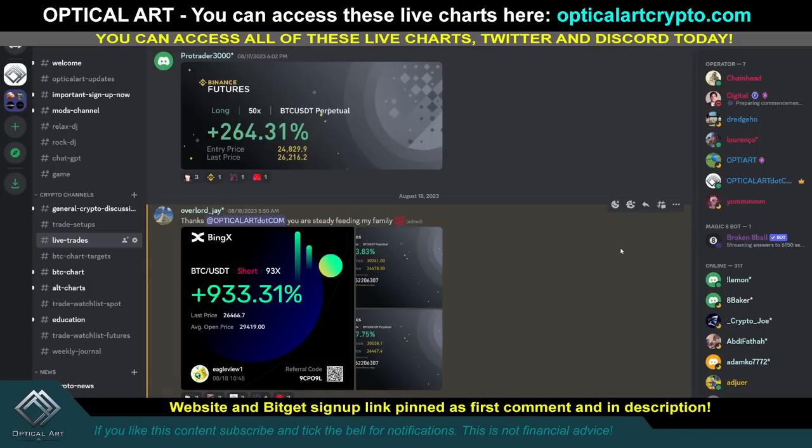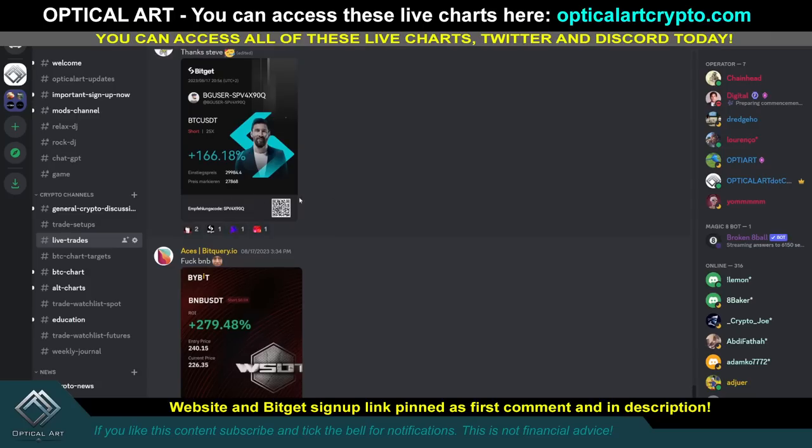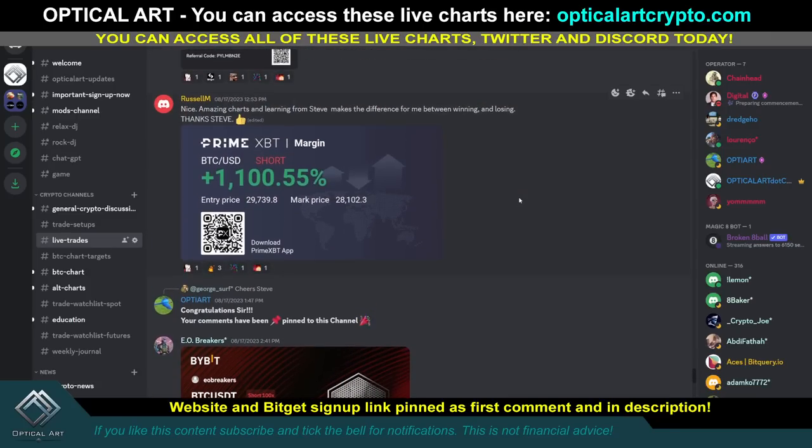If you want to sign up and get access to these charts in Discord, the link is pinned in the first comment. These are live trades in our Discord — OverlordJ, thanks to OpticalArt.com: 93x, 933% profit. We also had 264% profit, 279%, 166%, 409% — 100 times leverage. And Russell says: 'Nice, amazing charts, and learning from Steve makes a difference for me between winning and losing.' We also had 1,100% — doesn't show the leverage, but that's amazing.